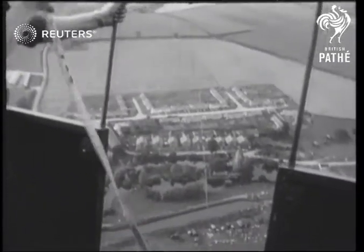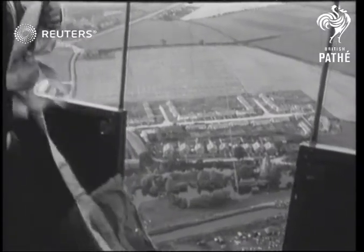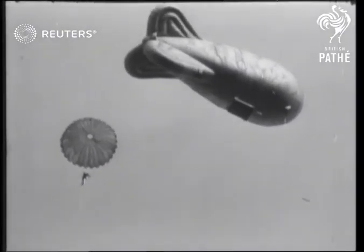Now let's go up to the balloon and see what faces these plucky volunteers as the earth rushes up to meet them. Each jump is made with skill and perfection.